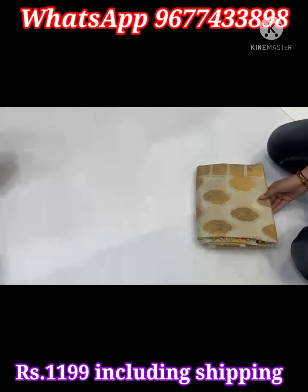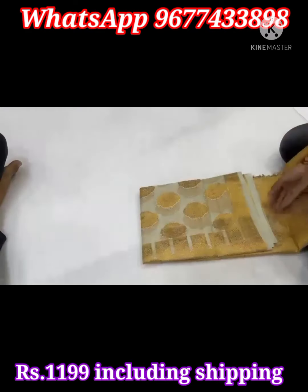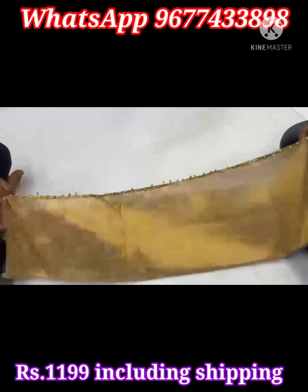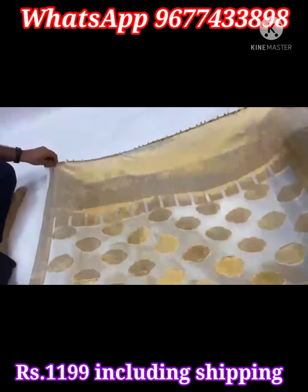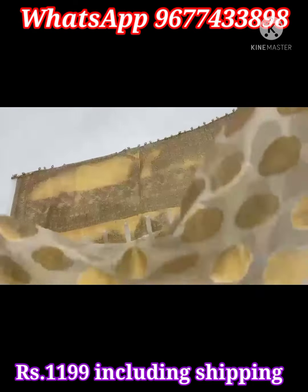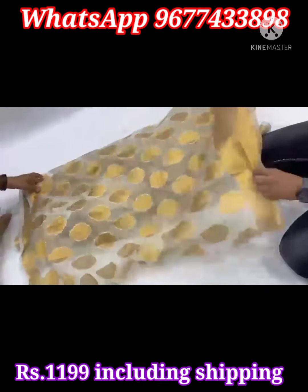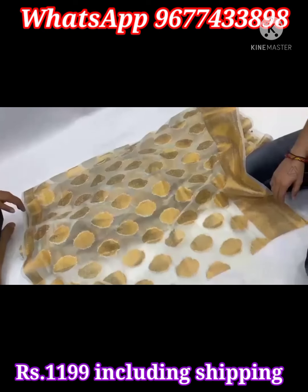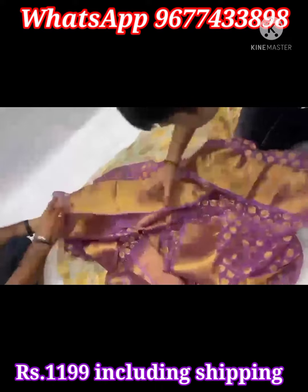Festive and party wear special designer organza weaving series in lovely colors. Stunning look, elegant series have big butas with weaved pattern along with golden jari weaved rich border and rich woven designer pallu. Saree comes with matching weaved blouse piece with border. Price is 1199 rupees including shipping all over India.